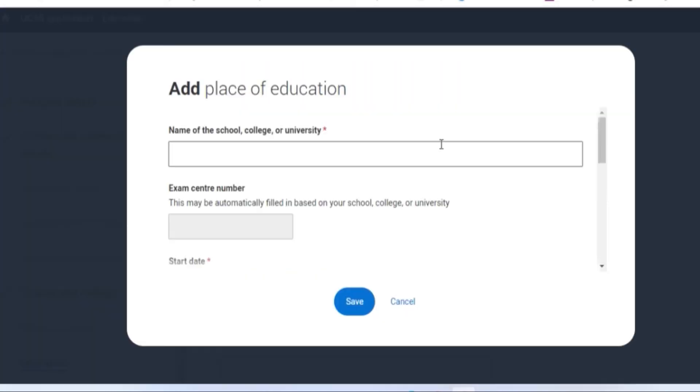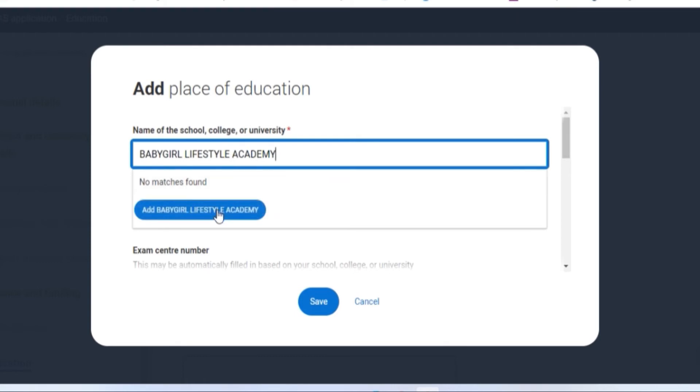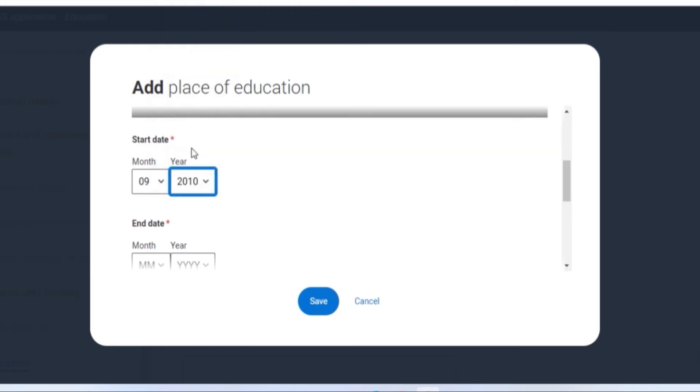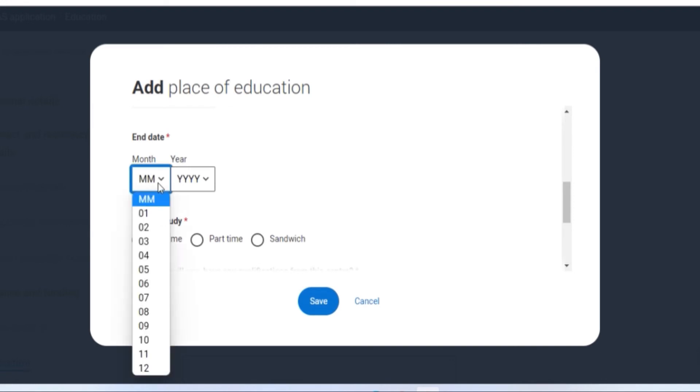In the education section, click on 'Add' and input the name of the school you previously attended. If the school's name isn't there, just type it in and add it to the box. It can automatically fill in your exam centre number, but if it doesn't, don't worry — those exam numbers are for A-levels and so on, so if you didn't write those just leave it. Then move on to the start date, end date, and tick the type of study you had at your previous place of education.